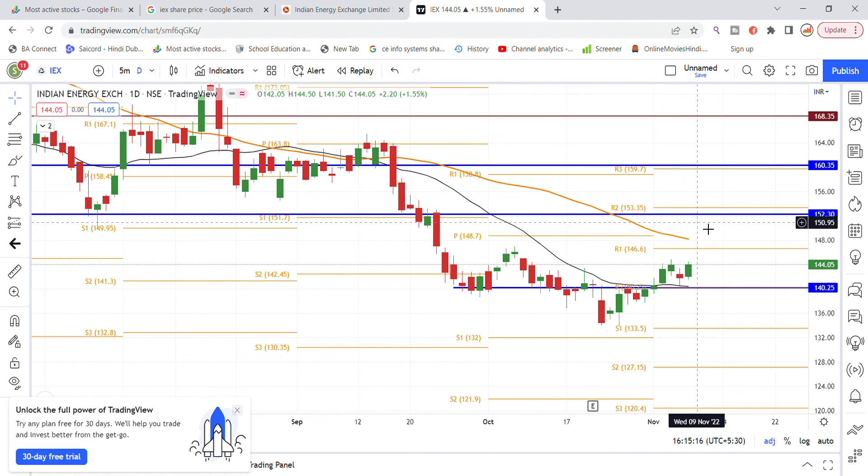If the stock breaks out, it can easily go to 152. That is the latest update on Indian Energy Exchange stock.